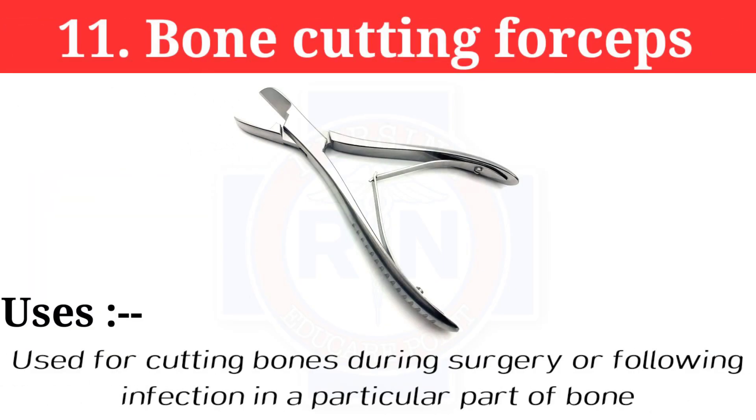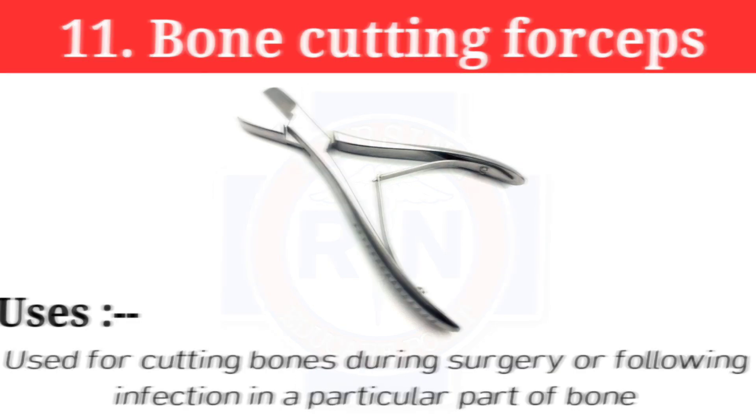Number 11: Bone cutting forceps. Bone cutting forceps are used for cutting bones during surgery, or following infection in a particular part of the bone.